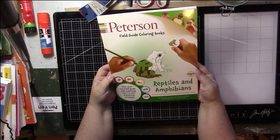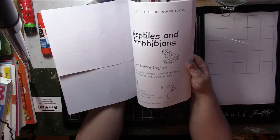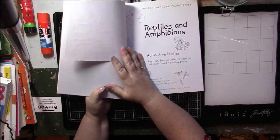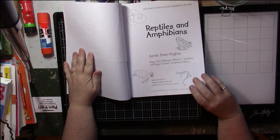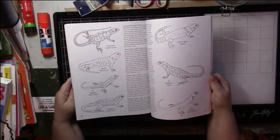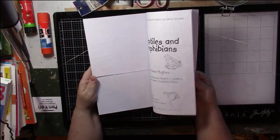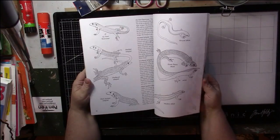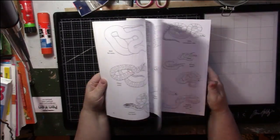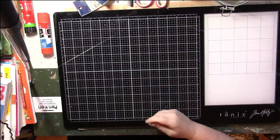Now the next one is Peterson Field Guide Coloring Books. This is like a nature guide - the illustrator is Sarah Ann Hughes. The book is just like a field guide and there's a sticker for each animal so you know what they really look like. I'm thinking I don't want it - I can't see myself coloring it - but I like the snakes; they'd be good to cut out and put in my art journals. I'll put it on the purge pile but I'll probably keep it for my art journals.